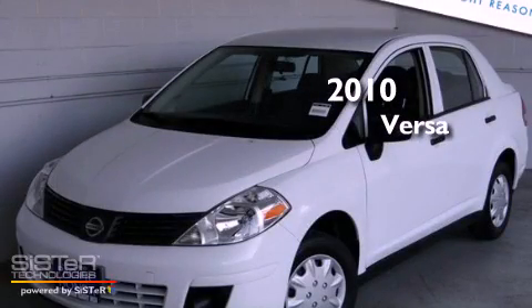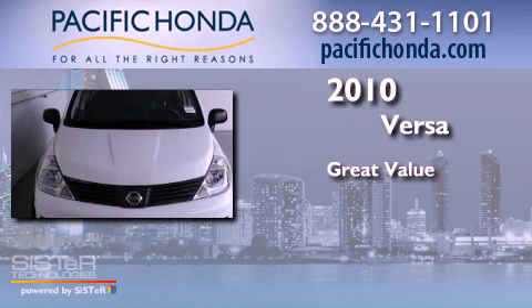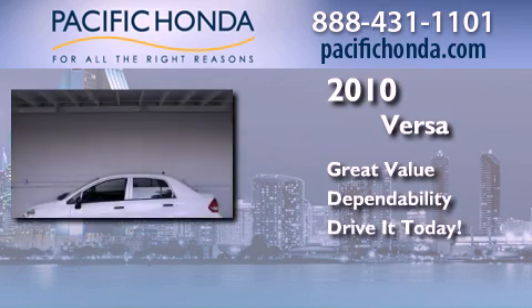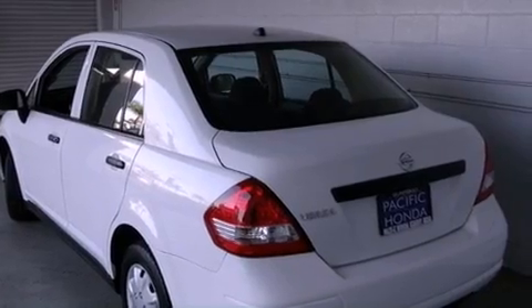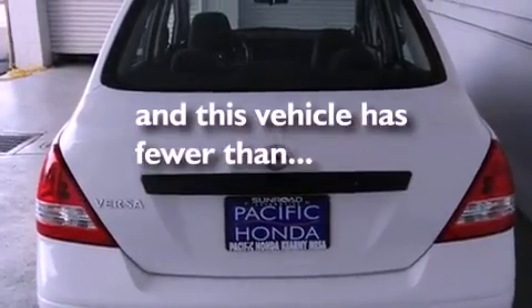This is a 2010 Nissan Versa. Features include a rear window defroster, variable valve timing, tinted glass, side curtain airbags, and this vehicle has less than 22,000 miles.